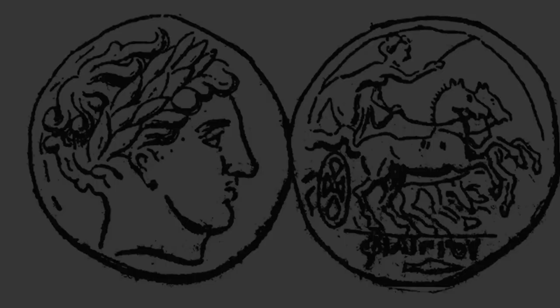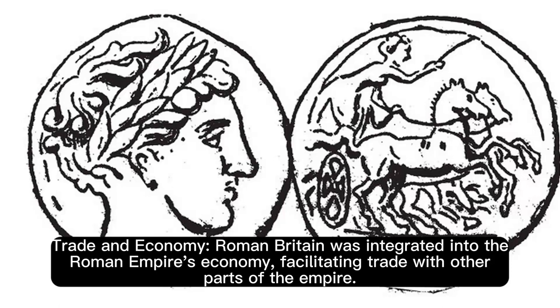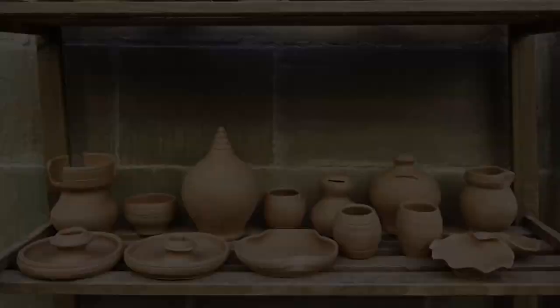Cultural Exchange: Roman occupation brought cultural exchange between Roman and Celtic cultures, influencing art, fashion and cuisine. Trade and Economy: Roman Britain was integrated into the Roman Empire's economy, facilitating trade with other parts of the Empire. This brought goods like pottery, wine and olive oil to Britain.